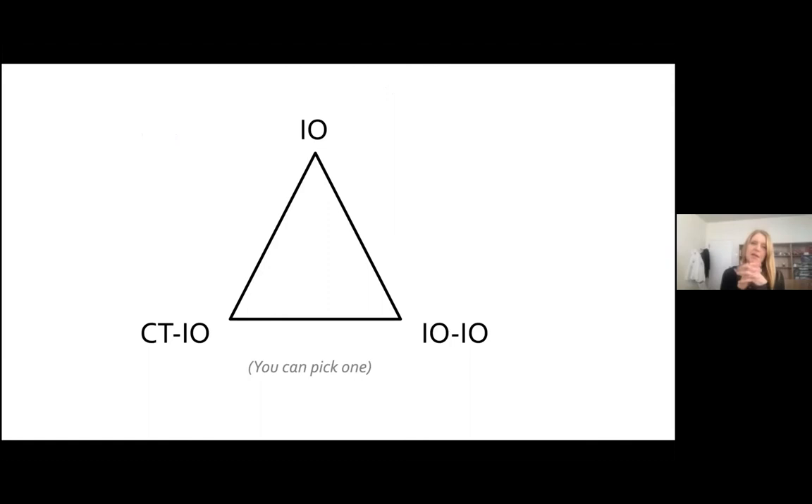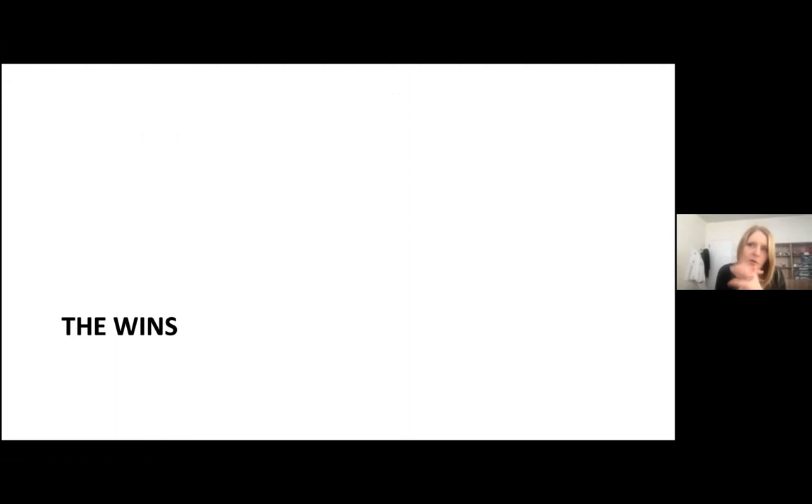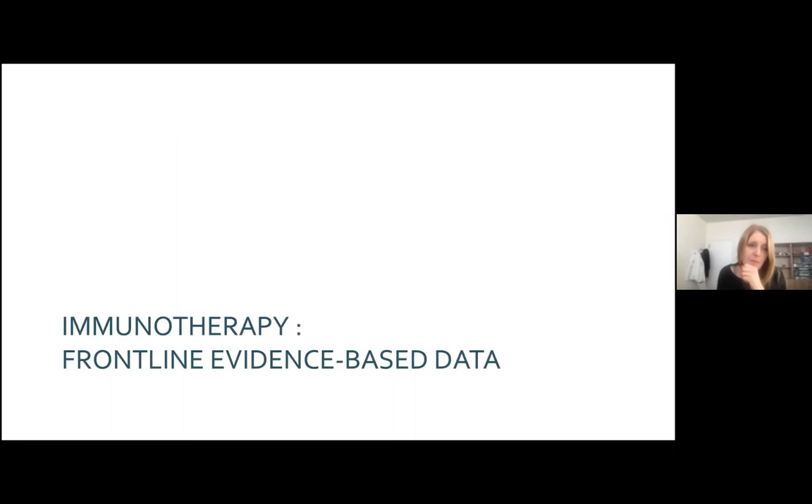When you have a patient with advanced non-small cell lung cancer, you have the choice of immunotherapy only, a combination of chemotherapy and immunotherapy, or immunotherapy using the two synapses. I will try to discuss how to best pick one. The first part of this talk covers the wins of these huge pharmaceutical developments — frontline evidence-based data in advanced non-small cell lung cancer.